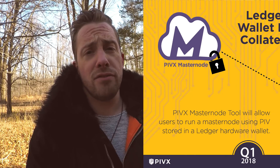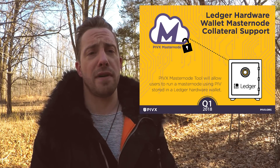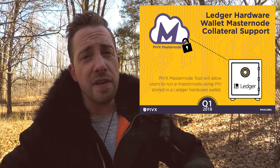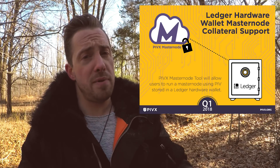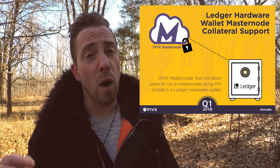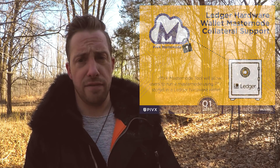Ledger Hardware Wallet Masternode Collateral Support. Storing private keys in a hardware wallet in an offline environment or cold storage gives you the highest level of security. This feature will allow Masternode collateral PIVs to be secured on a Ledger device while simultaneously running Masternodes, earning rewards, ZDEX trading fees, and voting. Impressive.